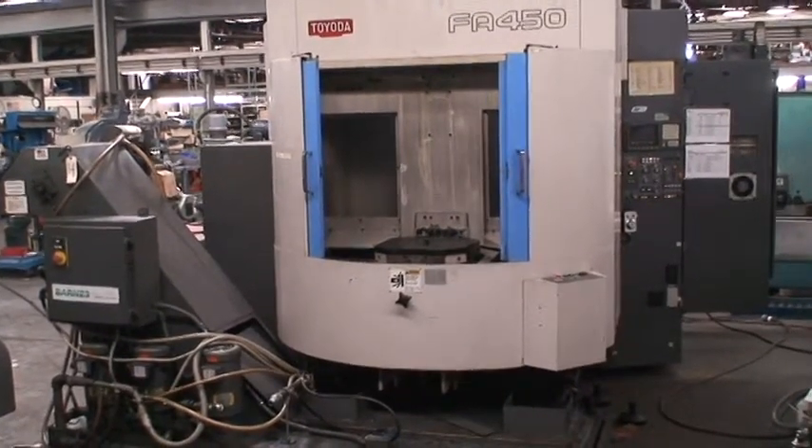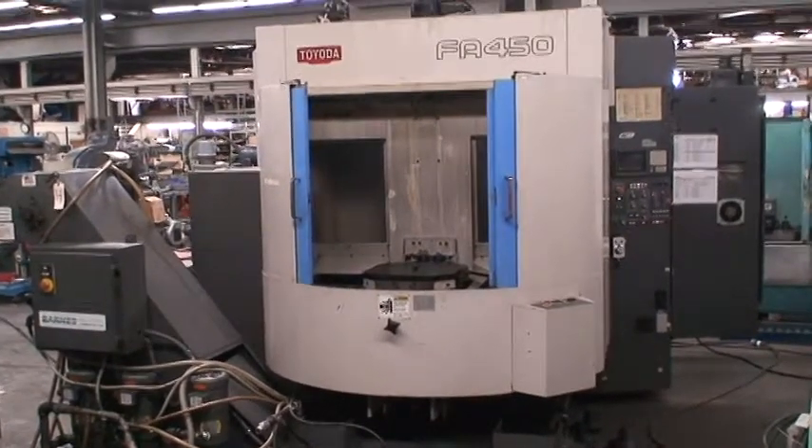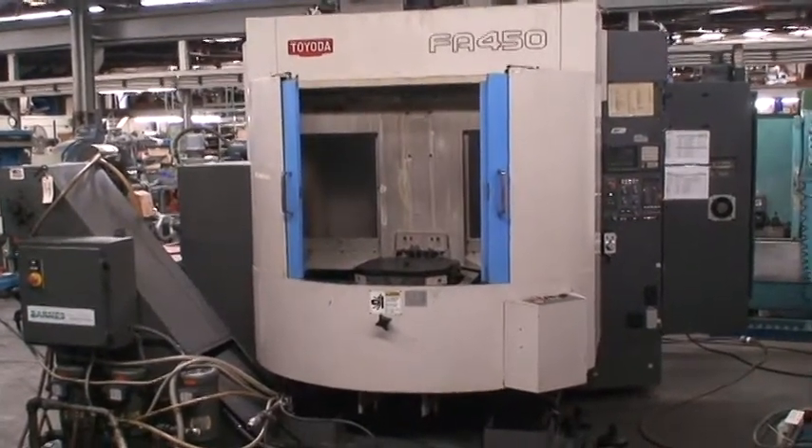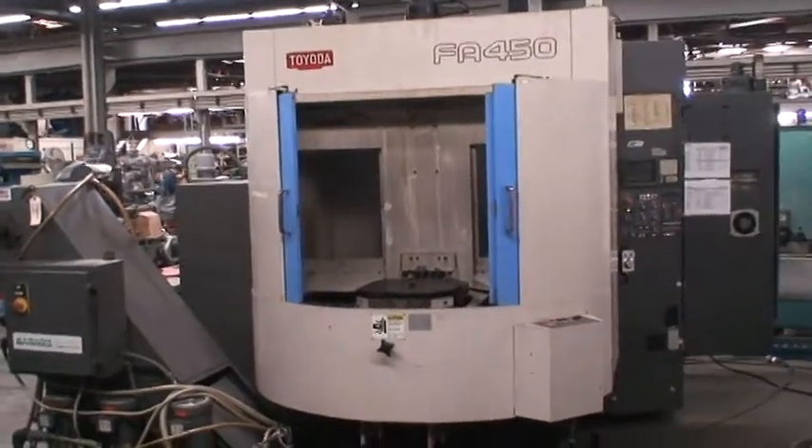This machine was built new in 1995, but it wasn't put into production until 1997. It is capable of full 4-axis contouring milling.